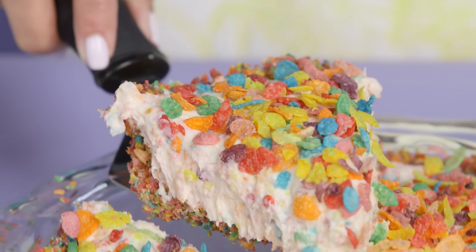Fruity Pebbles Cheesecake is the dessert you gotta make. I am so happy right now.